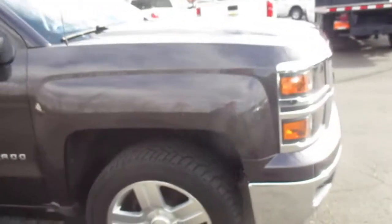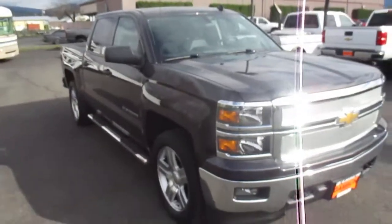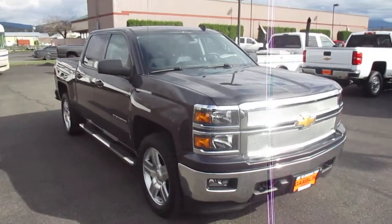So yeah, that's our 2014 Chevy Silverado 1500, here at Gamer Motors. If this vehicle interests you and you're in the market for a new vehicle, go ahead and check out our website at GamerMotors.com.